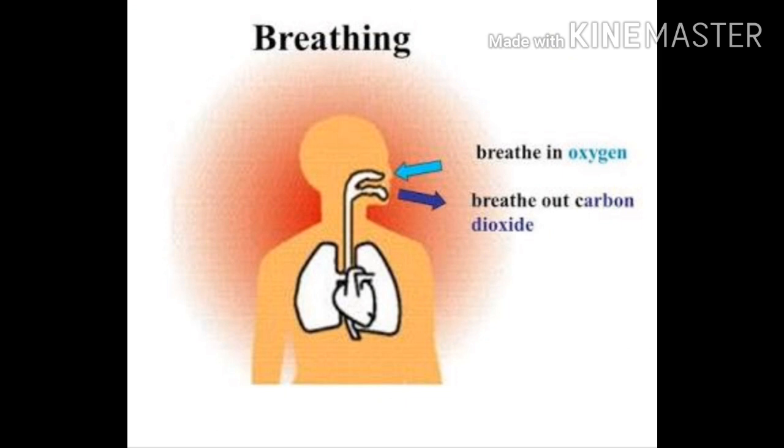Do you know how many times we breathe in a minute? Just count it and write it in your book. I will now give you some healthy habit points to practice for proper respiration.